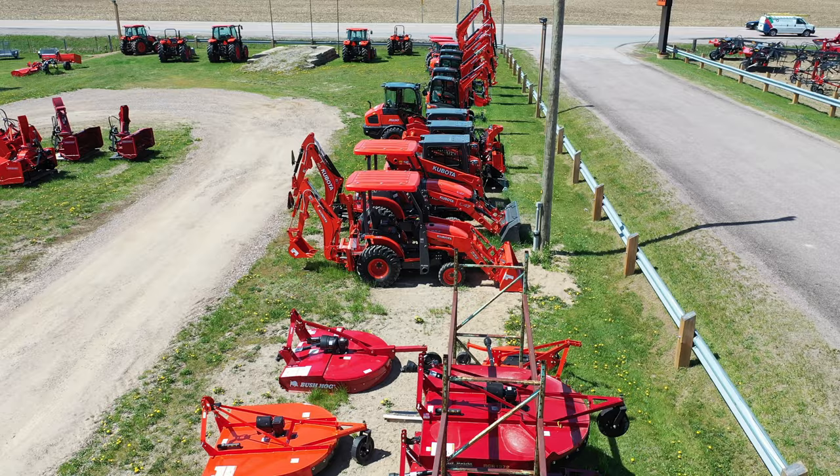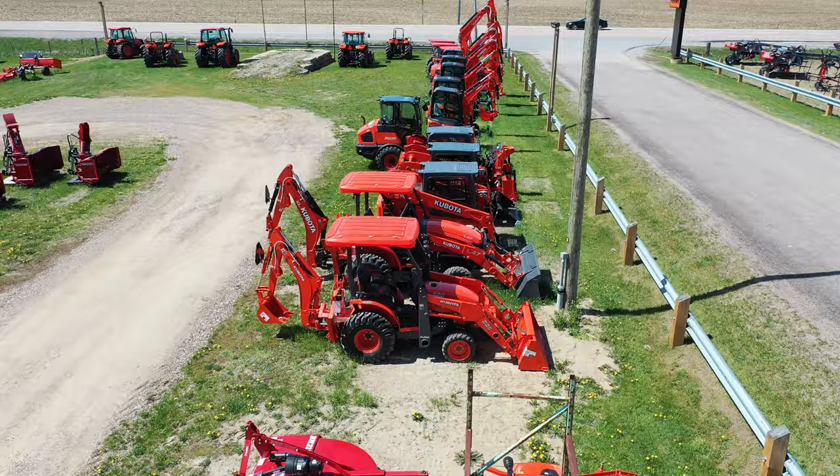Since then, we've become a full-line Kubota dealer. I joined the business with my business partner Dennis Murphy, and we've been growing ever since.